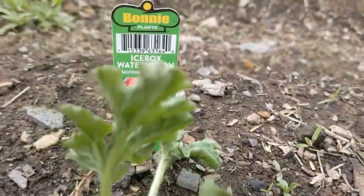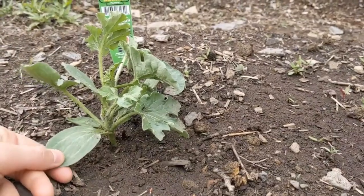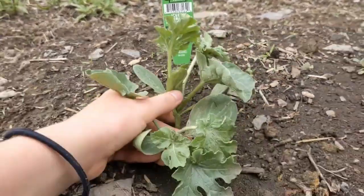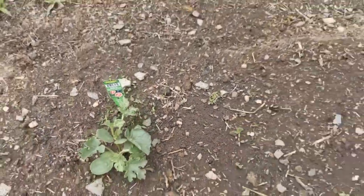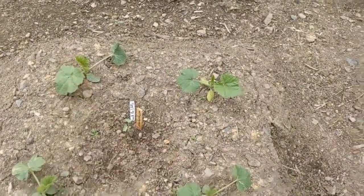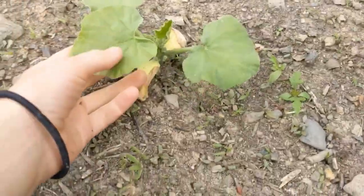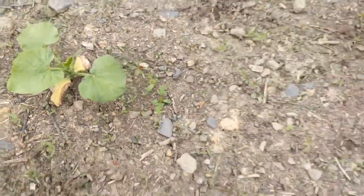Next we have icebox watermelon — an heirloom sugar baby. None of the seeds I planted germinated and sprouted, so we had to go to a greenhouse and get some plants. I'm excited to see how these do because I love a good watermelon in the summer. Then we have Jack B. Little pumpkins — these are more of a decorative pumpkin, just little wee pumpkins. We put four plants in. Next, I have butternut squash — I've never grown butternut squash before, so I'm excited. I did three butternut squash plants.